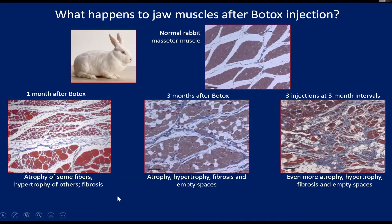Now we've waited three months, because by that time the activity is all the way back, muscles are acting normally, and the rabbits are chewing just fine. So we thought perhaps the muscle would be completely recovered by this time.